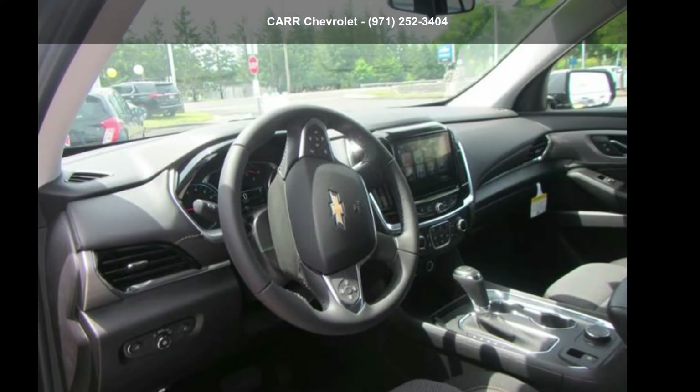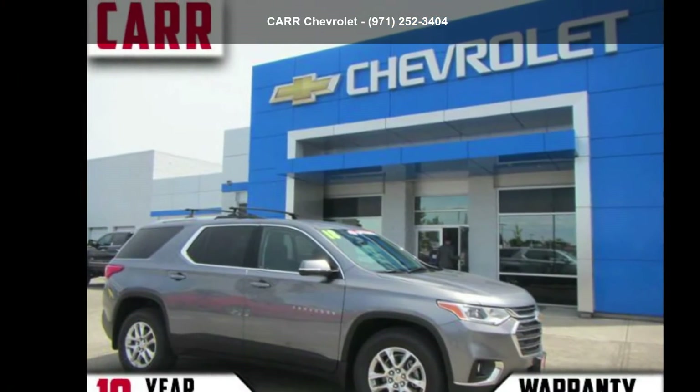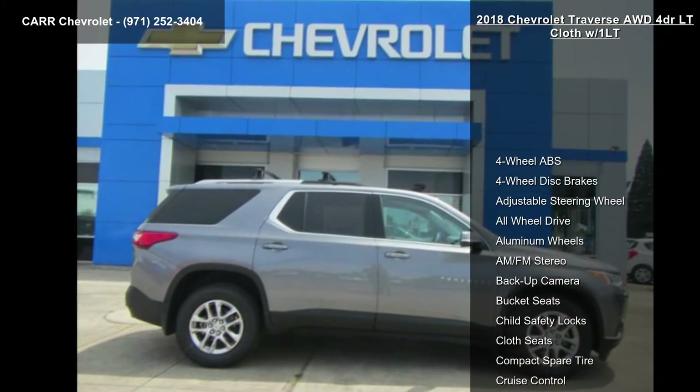Arrive in style with this Chevrolet 2018 Traverse 4-door LT Cloth W/1LT. If you are looking for a first-rate auto, this one could be yours today.